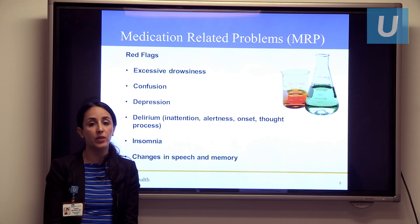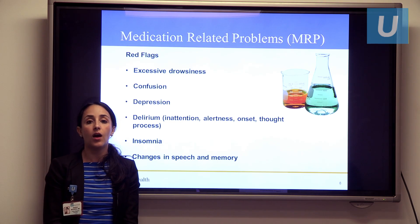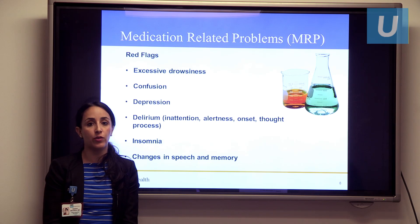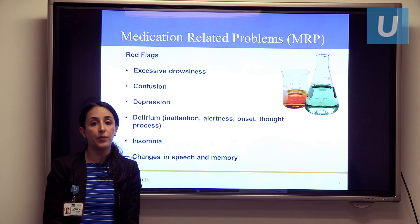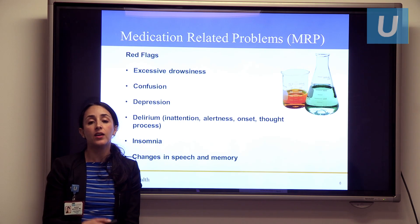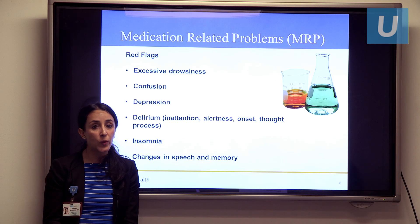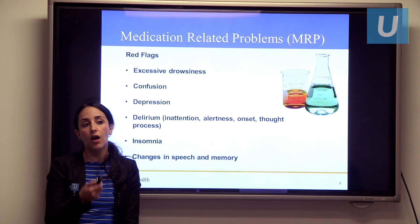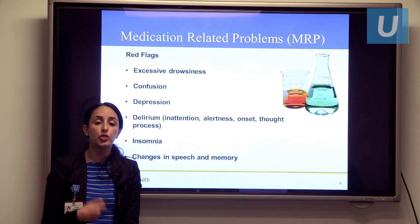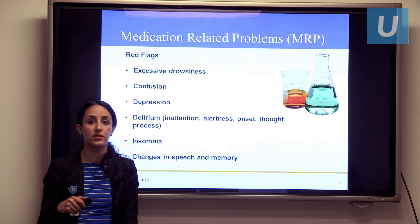Insomnia is another potential red flag — a patient who was sleeping very well before and all of a sudden is up at night. Changes in speech and memory are also important to watch for, especially noting the time course: is this a change that came about within a few days to weeks versus months to years, which we would normally expect in the course of the illness? Any of these red flags occurring over a shortened time course should raise concern about potential medication-related problems — was the medication increased, taken off, or added recently?